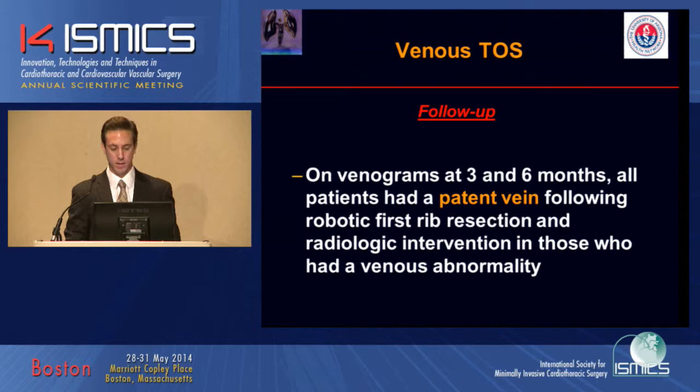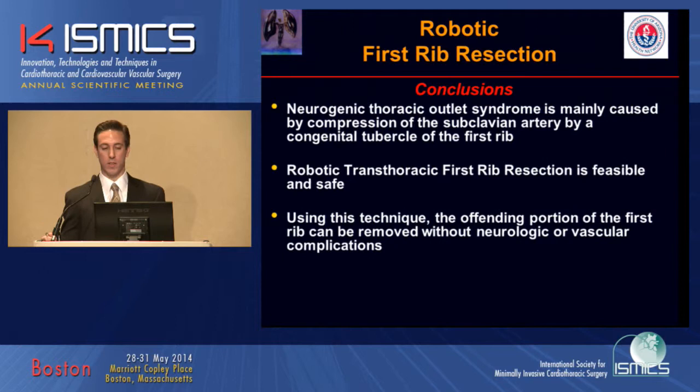In conclusion, we feel that neurogenic Thoracic Outlet Syndrome is mainly caused by compression of the subclavian artery by a congenital abnormality of the first rib. Robotic transthoracic first rib resection is feasible and safe, and using this technique, the offending portion of the first rib can be removed without neurologic or vascular complications. Thank you.